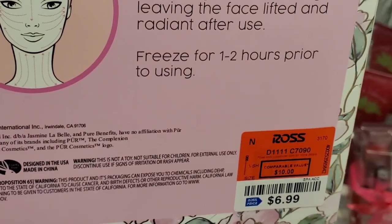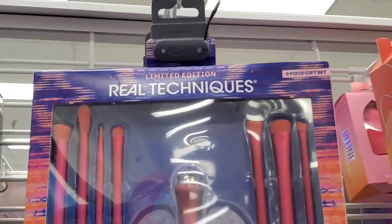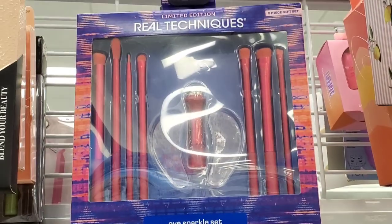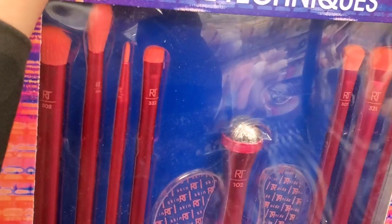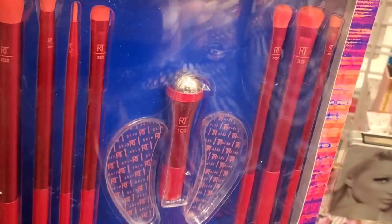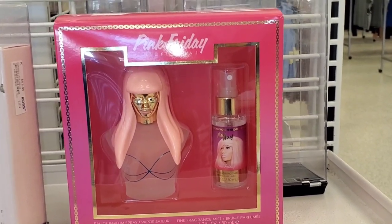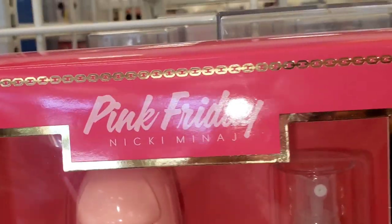Also they had these Real Techniques 8-piece gift sets. You get under-eye patches, an under-eye roller, and a couple of different brushes as well — all the products for $9. I also spotted this Pink Friday Nicki Minaj gift set — you get a perfume and a mini mist as well for only $18.